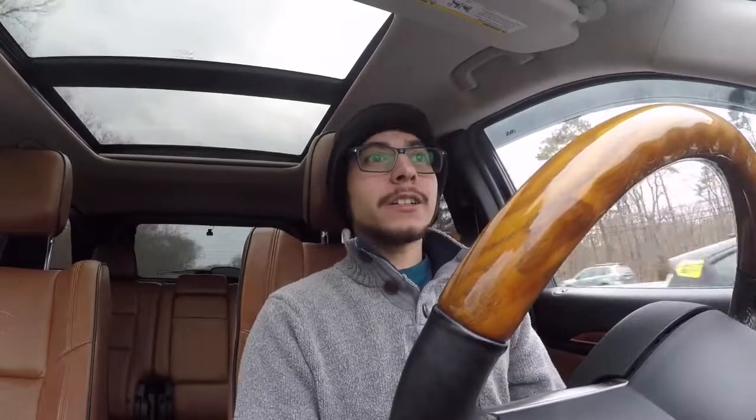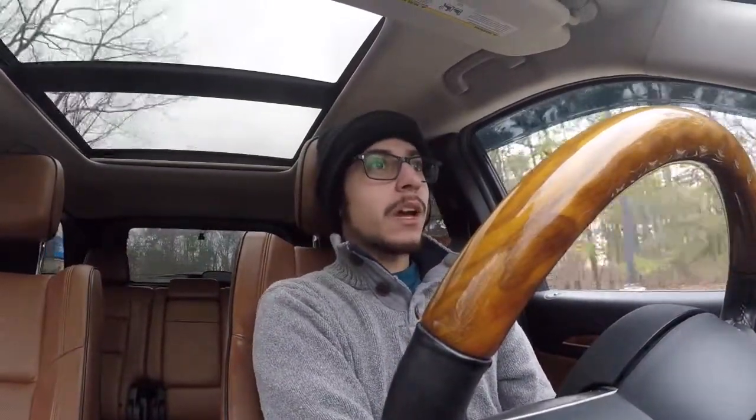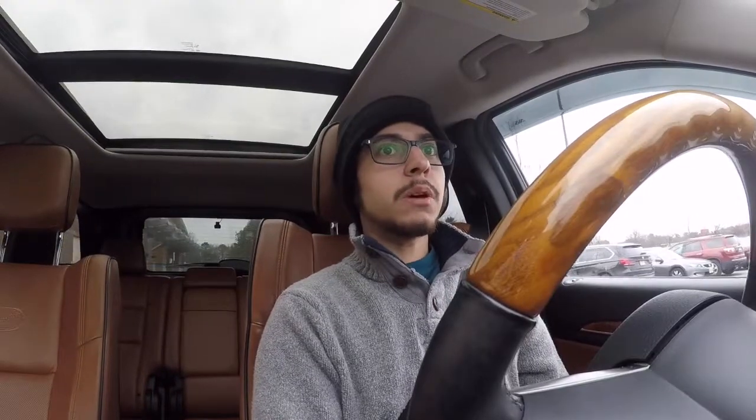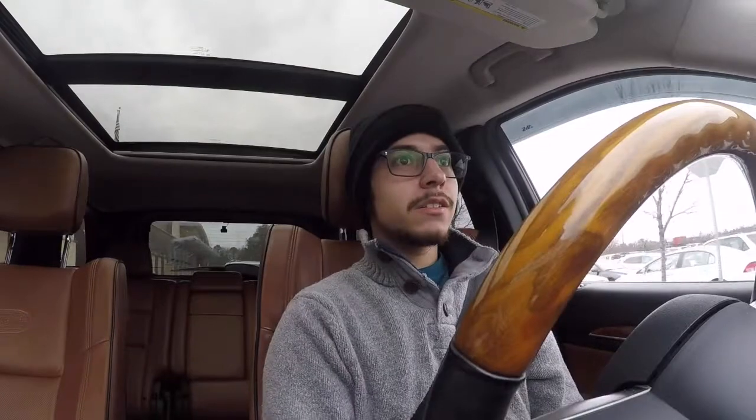If anybody knows a company local to the tri-state area or east coast that does plasma cutting for a decent rate, I eventually need some parts made — I want to build a bumper for this too. Here we are, we're at Walmart. We're just driving around trying to find a close spot because I don't feel like freezing my ass off. Look at the garbage flying everywhere in this parking lot. Not really glad to be at Walmart right now.